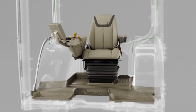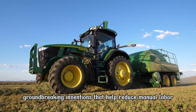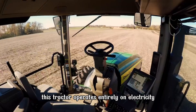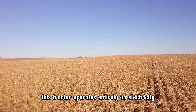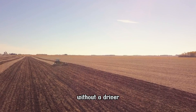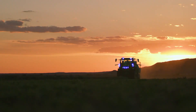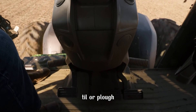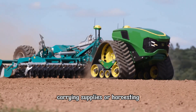The fourth device is the Autonomous Electric Tractor, one of the groundbreaking inventions that help reduce manual labor and carbon emissions. This tractor operates entirely on electricity and has the capability to run autonomously without a driver. It can be programmed to navigate remotely through fields and orchards to spray, till, or plow, or to monitor workers as they move along rows of crops, carrying supplies or harvesting.